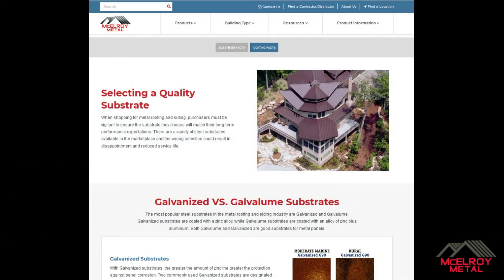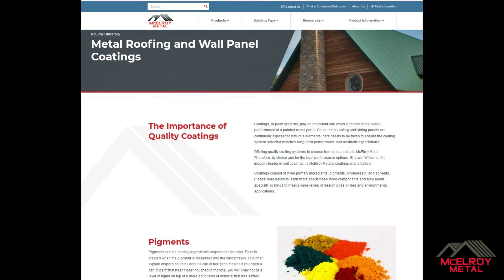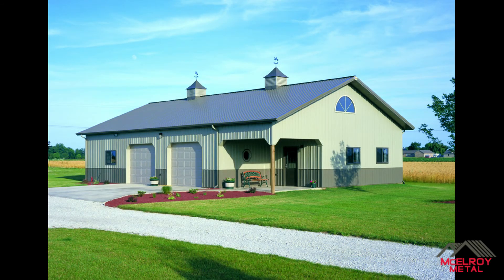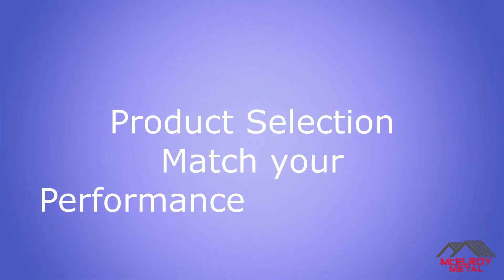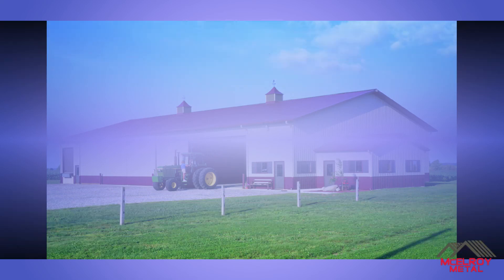We encourage you to be an educated consumer and research information about substrates and coatings before selecting the metal roofing and siding for your project. All building or roofing projects represent a significant investment, so your product selection should match your long-term performance expectations. Visit our substrates and coatings pages for more information.